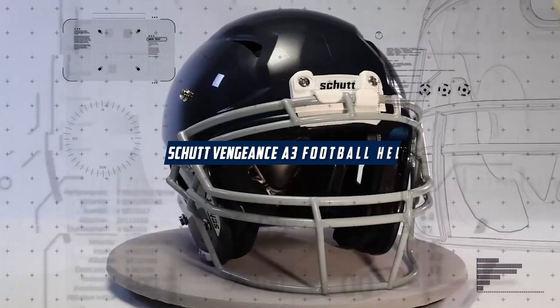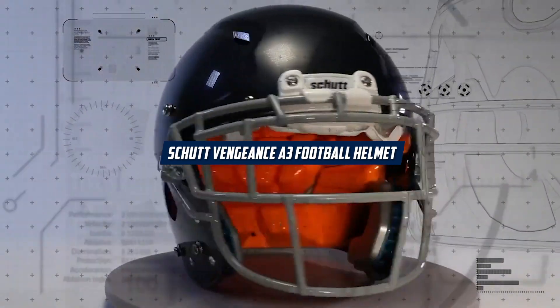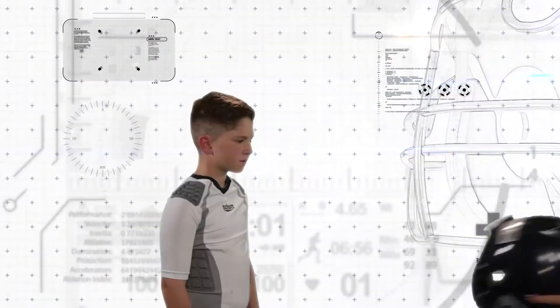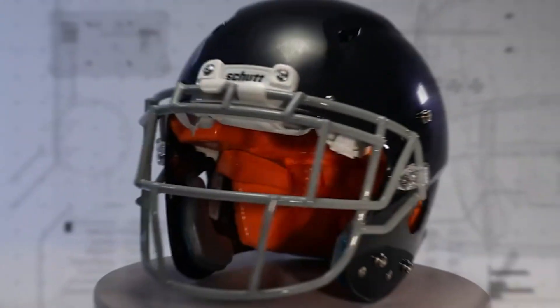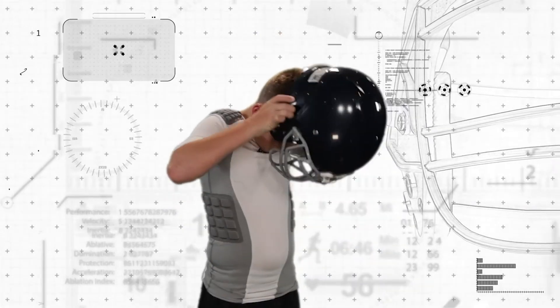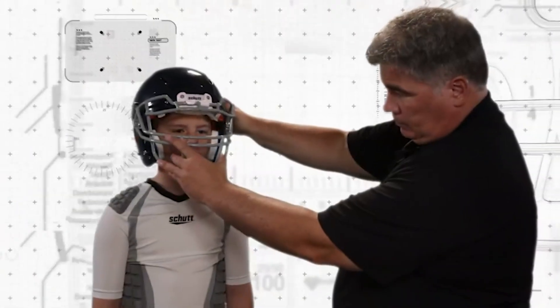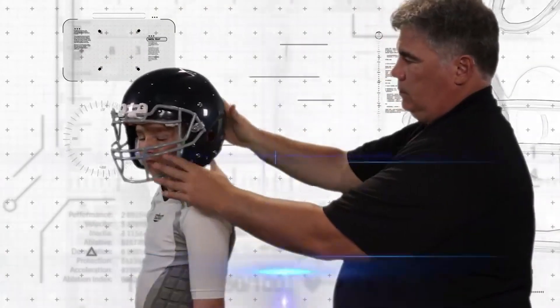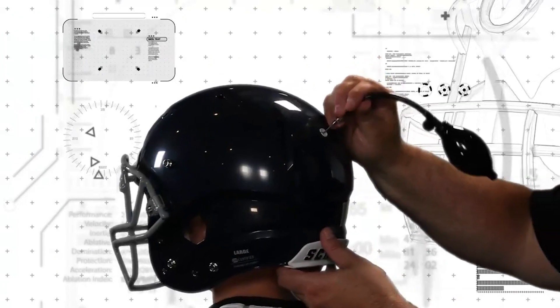Hello, and welcome to our review of the Schutt Vengeance A3U football helmet. As a parent or coach, ensuring your child's safety on the football field is a top priority. The Schutt Vengeance A3 helmet is one of the best options available to protect young football players. In this review, we will take a closer look at the helmet's design, features, and benefits.